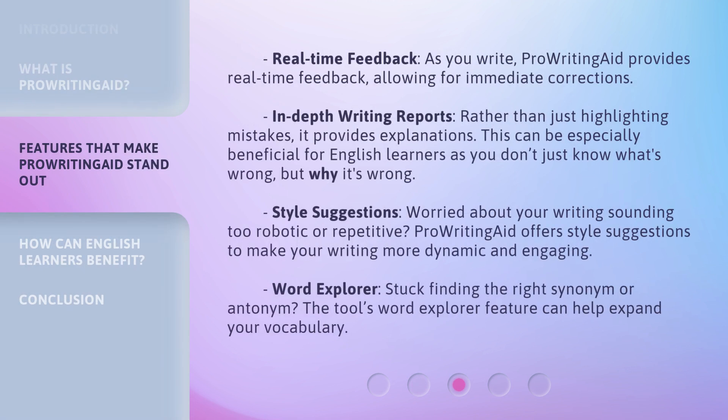Real-time feedback: as you write, ProWritingAid provides real-time feedback, allowing for immediate corrections. In-depth writing reports: rather than just highlighting mistakes, it provides explanations. This can be especially beneficial for English learners, as you don't just know what's wrong, but why it's wrong.